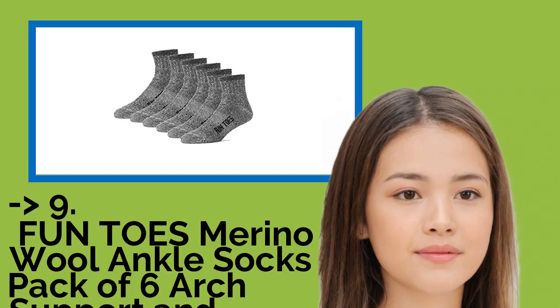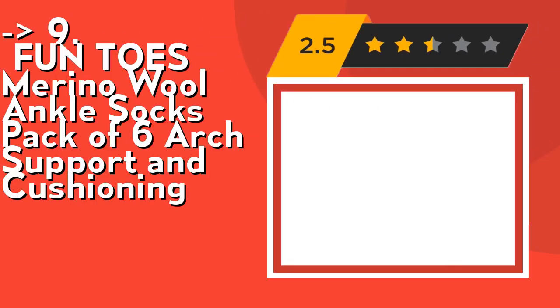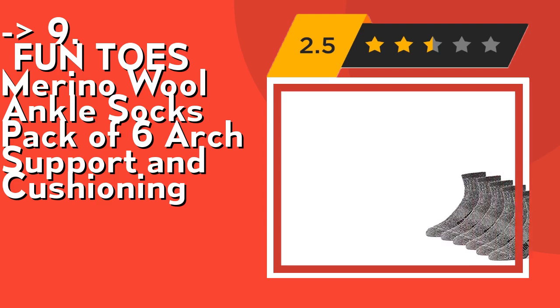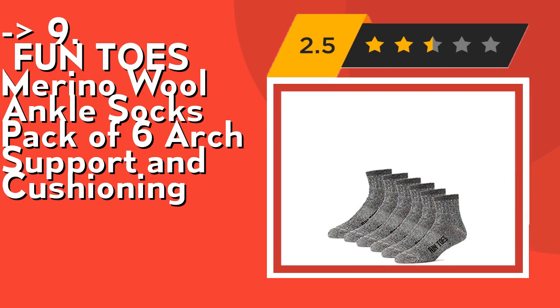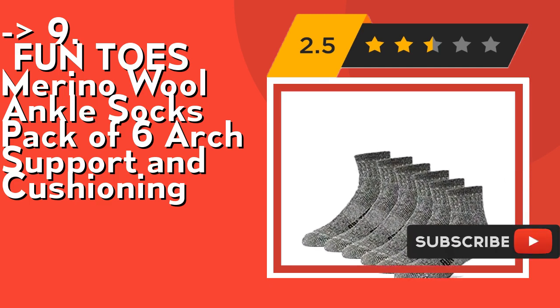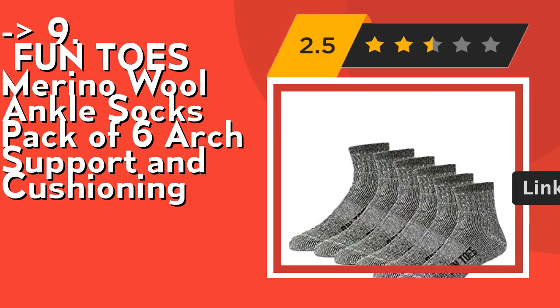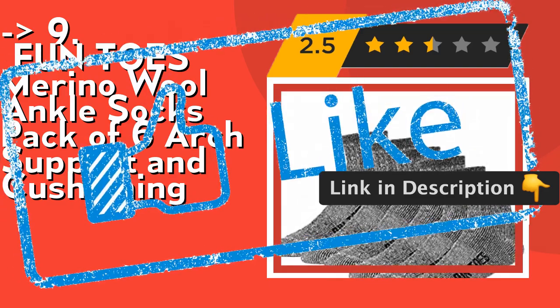The ninth one is Funtos Merino Wool Ankle Socks Pack of 6 - Arch Support and Cushioning. It features soft cushioning along the bottom and snug arch support to help reduce pain and soreness. It also has reinforced stitching along the heel and toe, making these great hiking socks for women and men who hike a lot, thanks to the durability at both the toe and the heel. Check out the link in description to buy this product from Amazon.